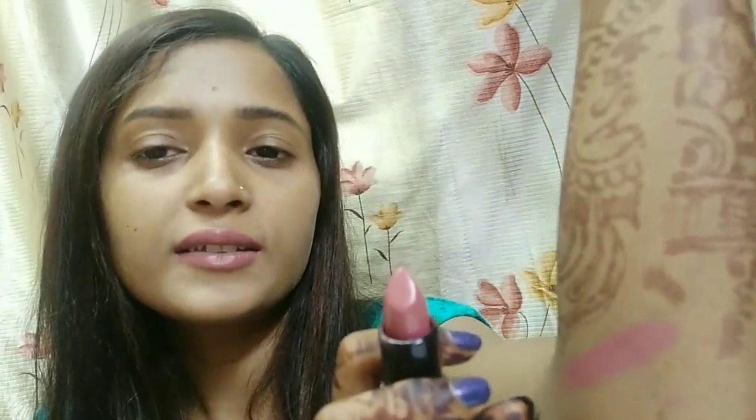Look at the pigmentation — it is just awesome. My lips look very good with it and it gives a very natural, beautiful color. When I swatch it on my hand, you can see how highly pigmented it is. It is very highly pigmented and you can see it clearly.